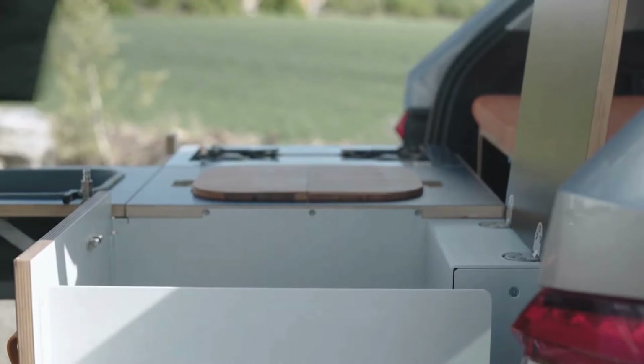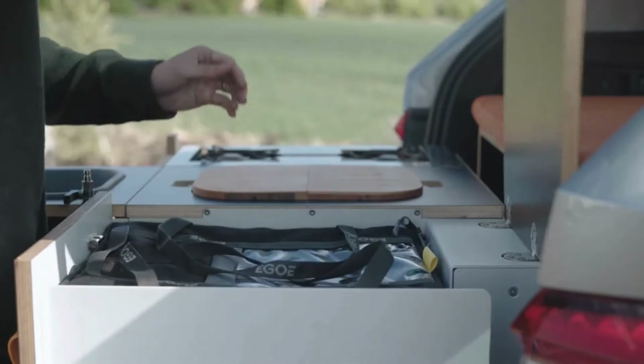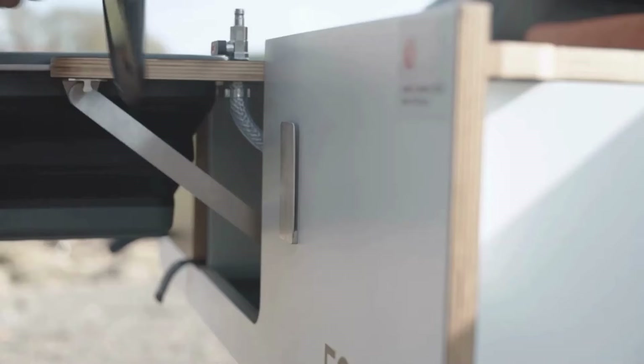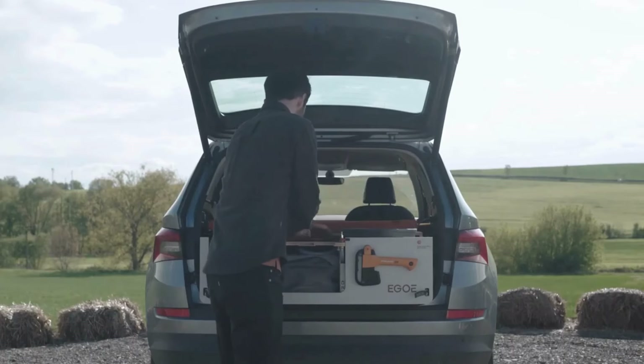The Nestbox conversion kits are compatible with an extensive range of vehicles. Just install it in the back of your vehicle and you can hit the road to wherever you desire. Your Nestbox is then easily removed where it can be stored until the next getaway.